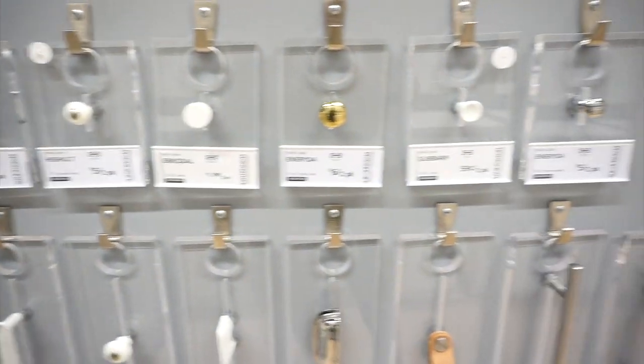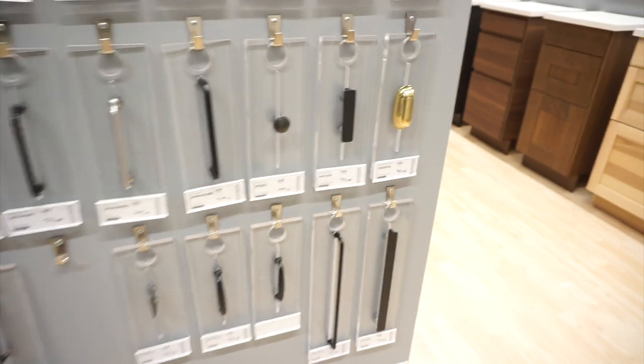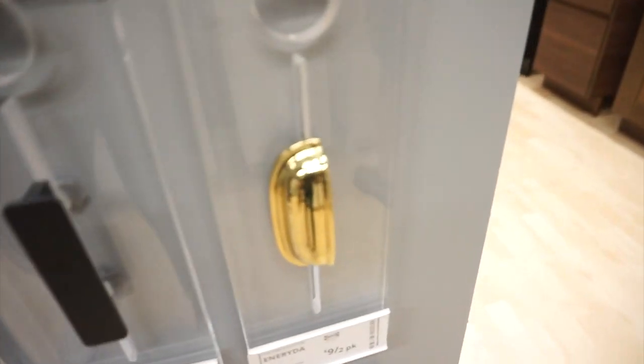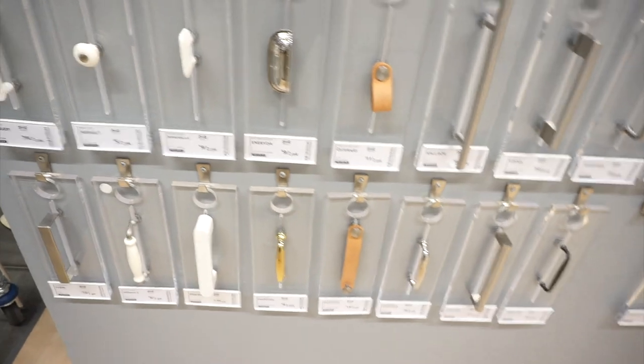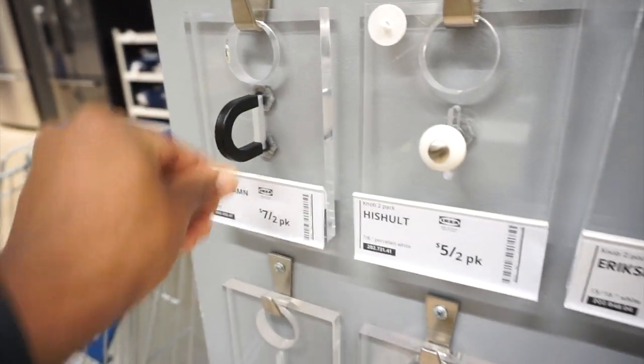Something else you can do to really elevate the style in your home is to update your cabinet pulls and knobs. IKEA is great for that — they have a lot of different options, some dainty, some big, some bulky, some very modern and sleek. That is a way you can really update and elevate the look of a dresser, kitchen cabinets, or bathroom cabinets. Just change out the knobs and you have a whole new item.